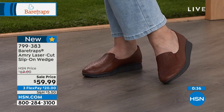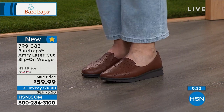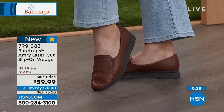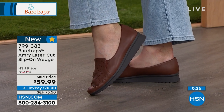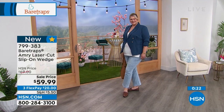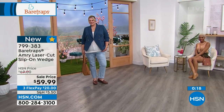We're excited that all of you are saying 'finally, some fall fashion.' The item number is 799-383 and it is on sale — three flex pay, $20 to get home the Amory if you'd like to do so. We've got more goodies coming up this hour.